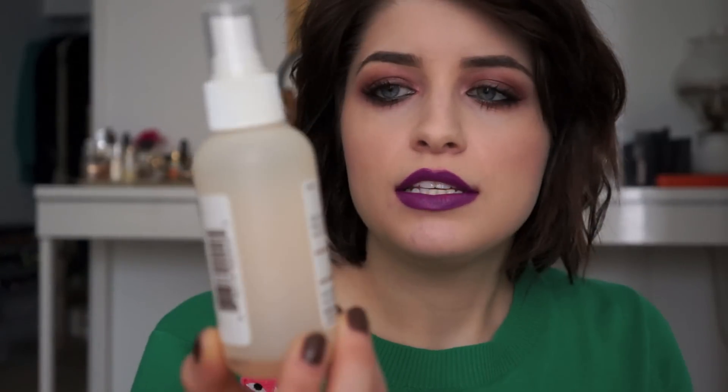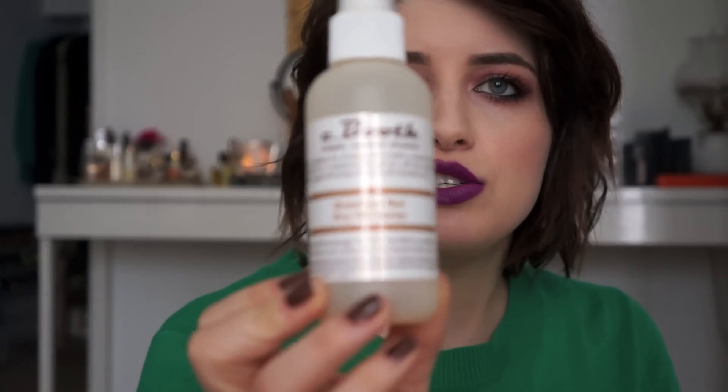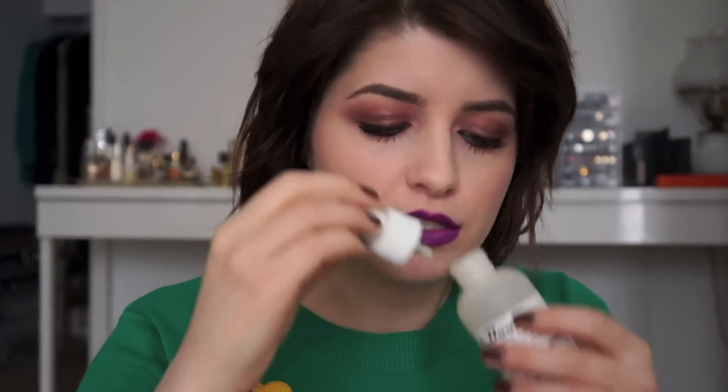I finished up this Seabooth Brazilian Nut Dry Oil Spray, which was actually pretty good. I would repurchase it because it's so cheap — only about six dollars — and it smells really nice, like warm and nutty. They have other scents too. I like to use it as my moisturizer after the shower.